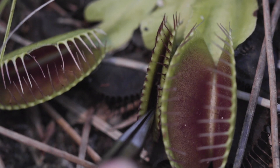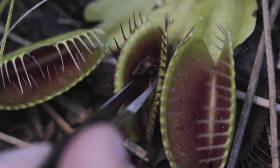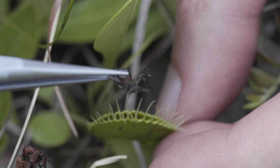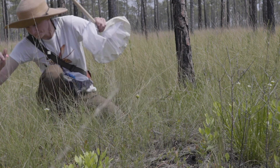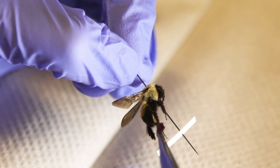We also collected insects from the traps — we pry the traps open with a pair of forceps and then just scoop out whoever's in there. We took all of those insects back to the lab and swabbed the pollen off of their bodies to see if Venus flytrap pollen was there.